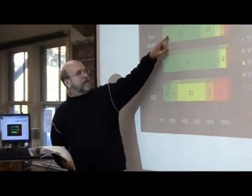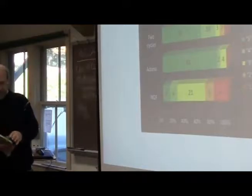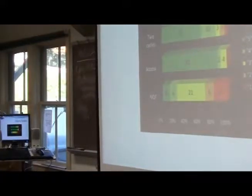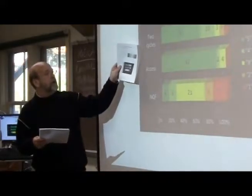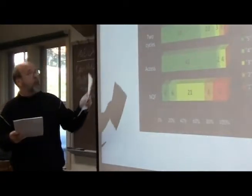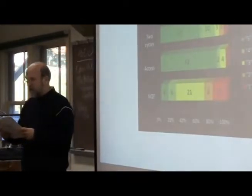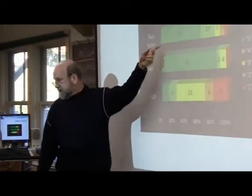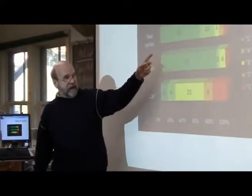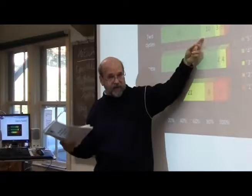Dark green means fully compliant, light green means almost compliant, and red means not at all. The dark green generally means at least 90% of all students are enrolled in a two-cycle degree system in accordance with Bologna principles — and that's happening in 31 countries. In 10 countries, 70 to 89% are enrolled in a two-cycle system. One country has fewer than 25% of students enrolled in a two-cycle system.